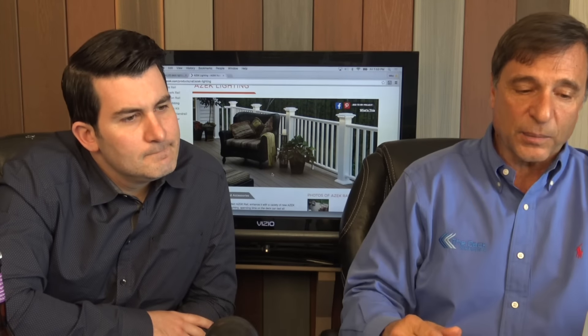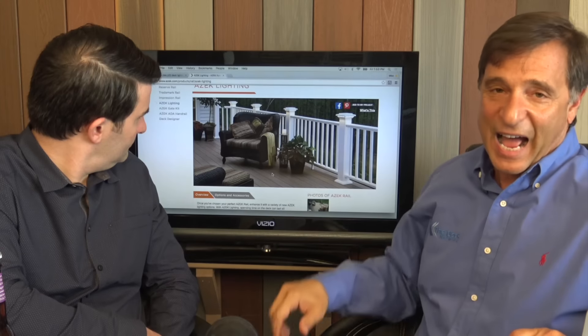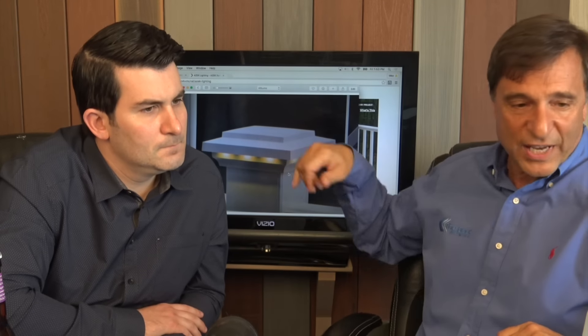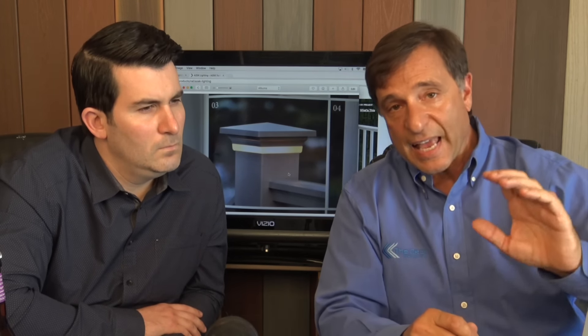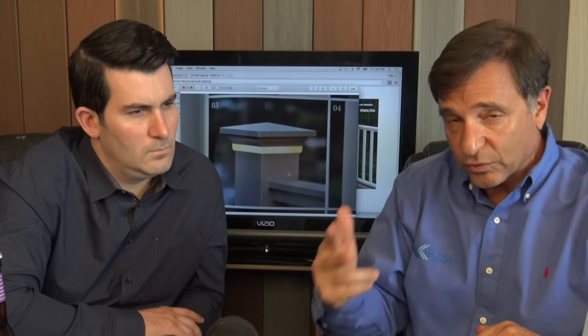You can use all of those TimberTech lights we already spoke about on the AZAK rails. But this is where it becomes a little bit different. The AZAK Premier rail has a little larger post — it's a 5½-inch post. And this is one of my all-time favorite lights: the lighted island cap. It's a lot grander in nature in regards to size. You can do it two ways. They also have the pyramid cap, so there are two types of caps for the AZAK Premier rail — the pyramid cap and the island cap.